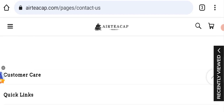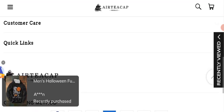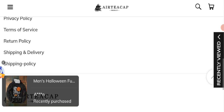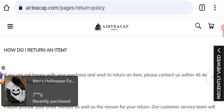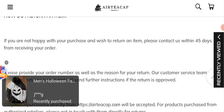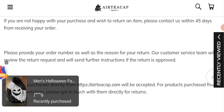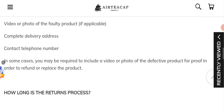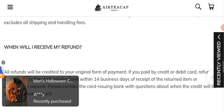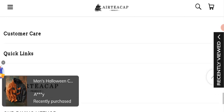Next we will check the return and refund policy. You have 45 days to apply for a return or refund, and after 45 days you will not be eligible. For return and refund issues, please check the description area where you will find links to help you recover your money.